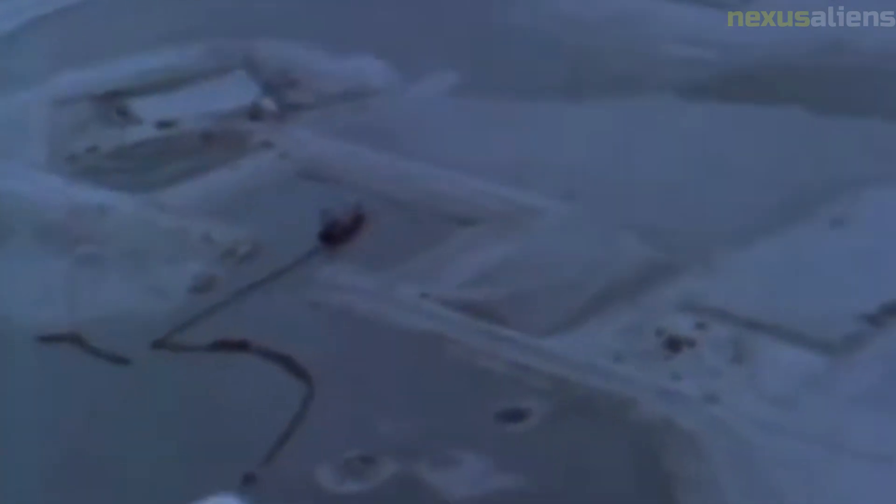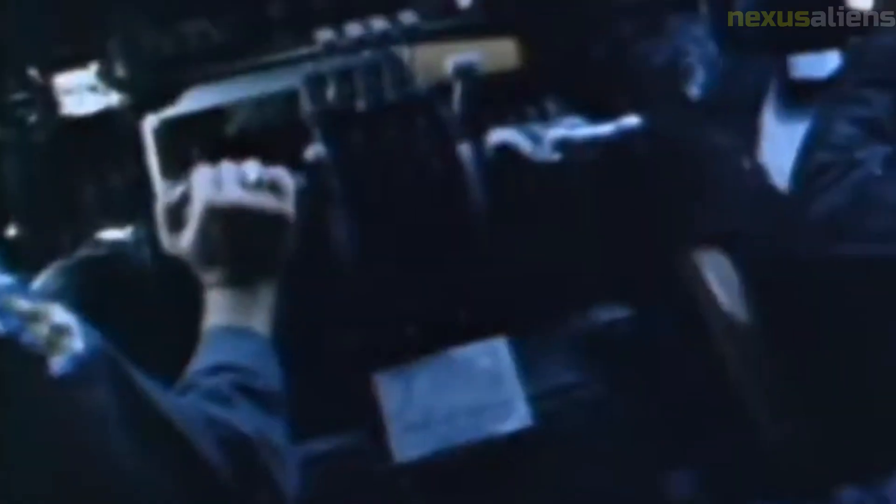Malfunction: Unfortunately, Ranger 4 experienced a malfunction in one of its computer systems during its journey to the moon. This caused the spacecraft to lose its orientation and miss its target, resulting in a crash landing on the far side of the moon. Scientific Instruments: Ranger 4 was equipped with several scientific instruments, including a seismometer to measure lunar seismic activity, a cosmic ray detector to study radiation in space, and a television camera to take pictures of the lunar surface.